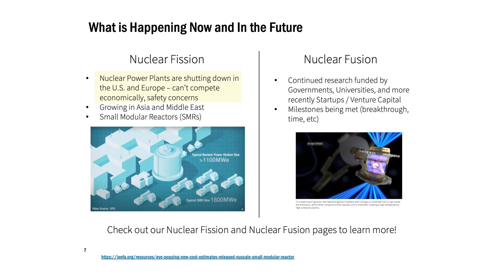In nuclear fission, we're starting to see some plants shut down. There are safety concerns, especially after the tsunami in Fukushima and the impact on the nuclear power plant there. It is still growing in parts of the world, though — much of China and some in the Middle East. And there's excitement about having smaller, more modular reactors that would still be powered by fission but may have more inherent safety built into those systems.